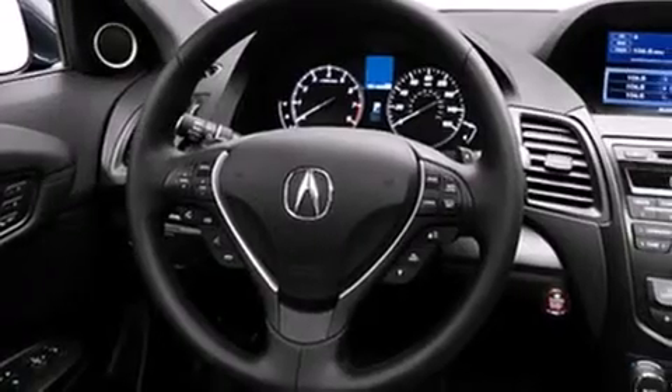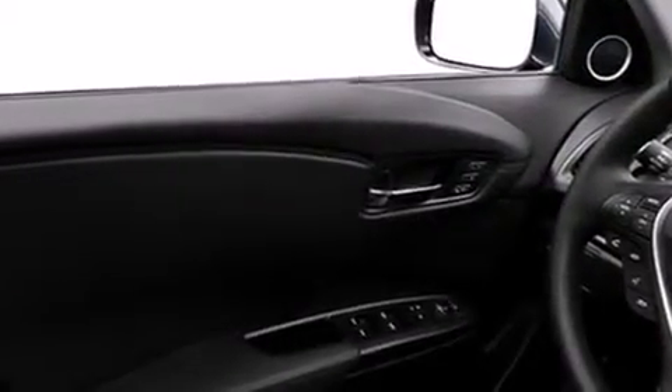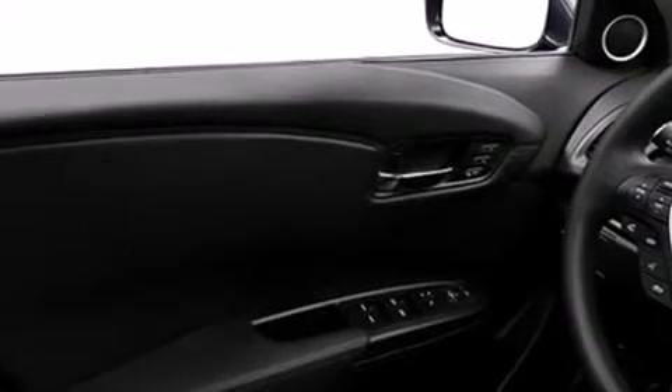Its top features include a navigation system, a rear-view camera, keyless ignition, a sunroof, heated seats, speed-sensitive volume controls, commercial-free satellite radio, Xenon headlights, and a tire pressure monitoring system.